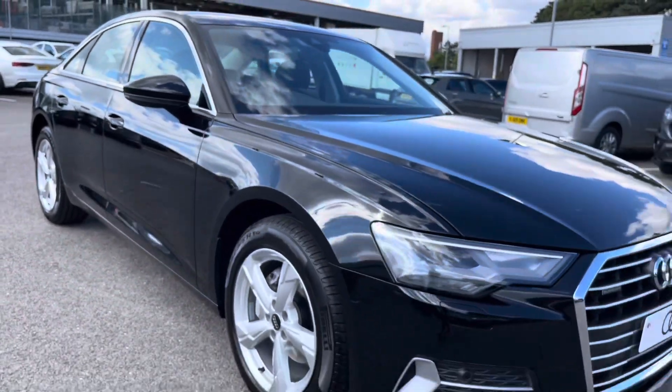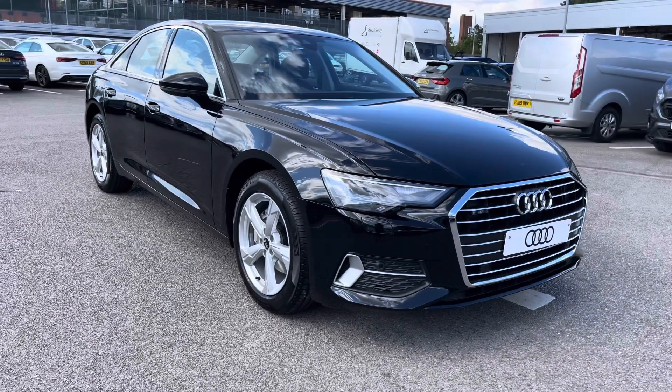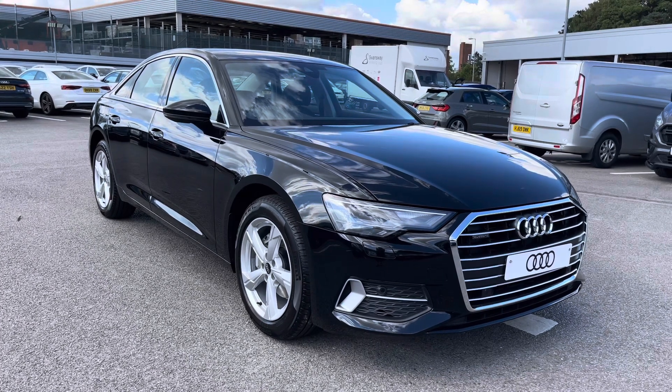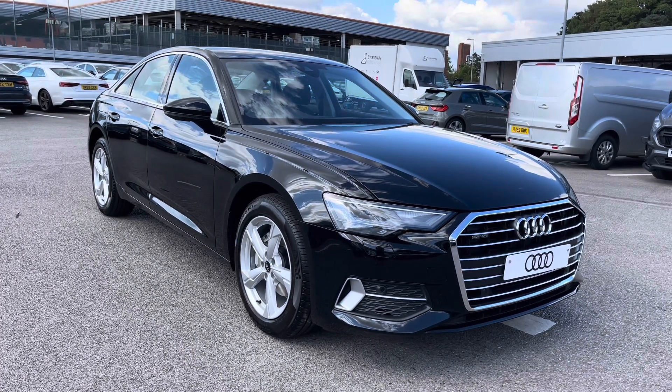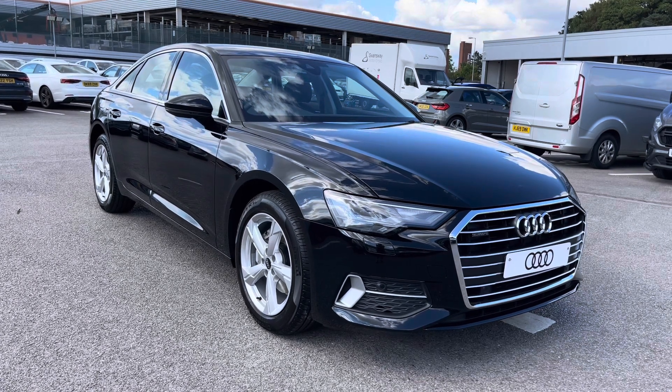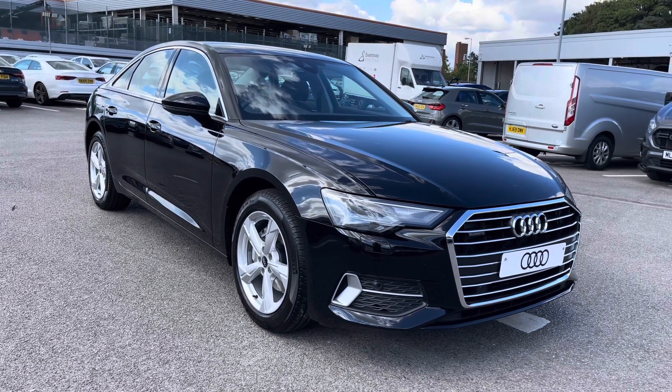And that concludes our full 360 tour of this gorgeous Audi A6 saloon 2 litre TDI. As this is a brand new vehicle, it does come with up to 3 years warranty and up to 3 years roadside assistance. For more information on the key features of this vehicle, please continue watching.